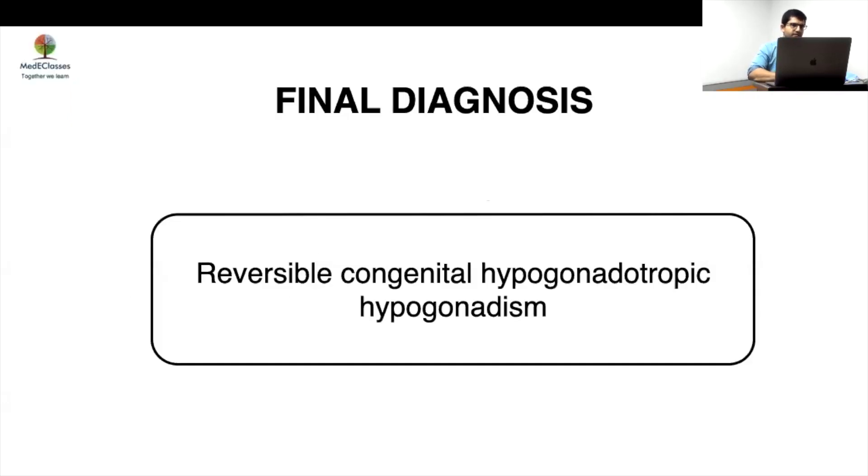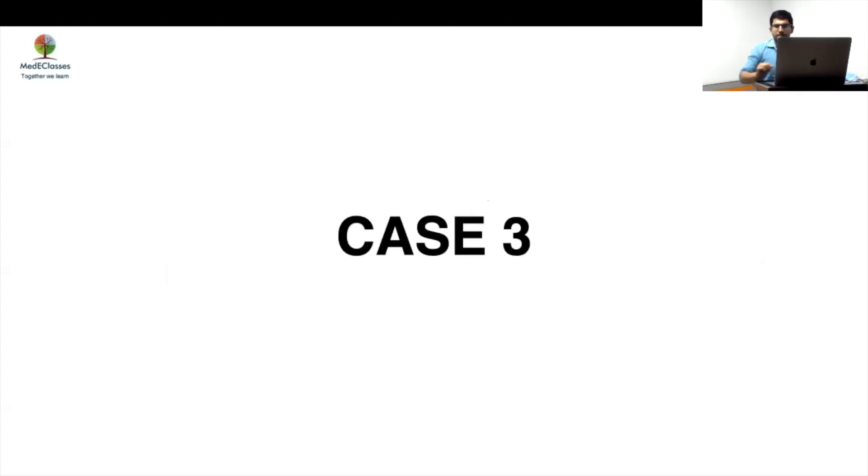We are going to diagnose this as reversible congenital hypogonadotropic hypogonadism. This individual is now on follow-up and off testosterone therapy. This was a very interesting case — this is in between the two cases of permanent HH and CDGP. CDGP may become permanent, and permanent may show reversibility. NeurOD2 is one genetic cause known to be associated with reversible hypogonadotropic hypogonadism, and that is a possibility here.